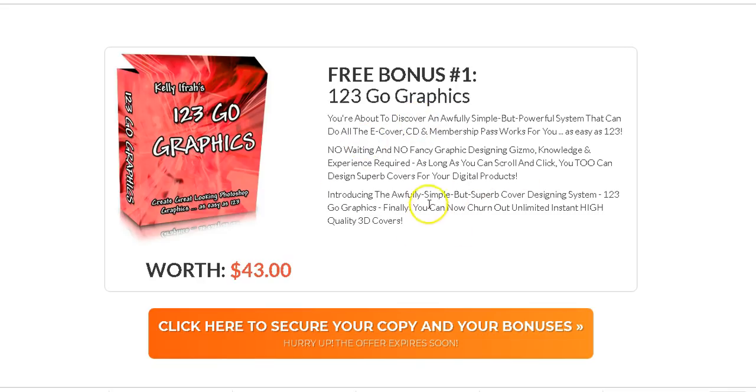Bonus number one is Graphics 123 — I'm giving away graphics you can use for anything you like for your business, for your websites, for making e-covers. These are high-quality 3D covers and you can create great-looking Photoshop graphics using this software.